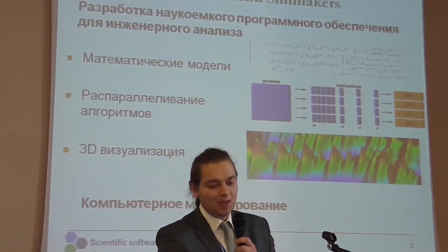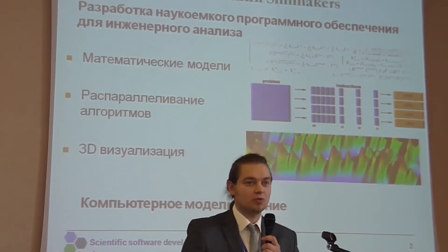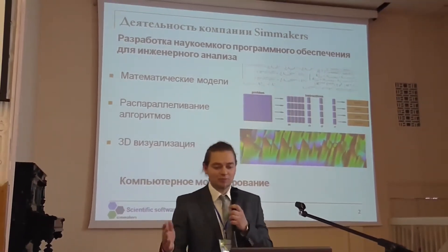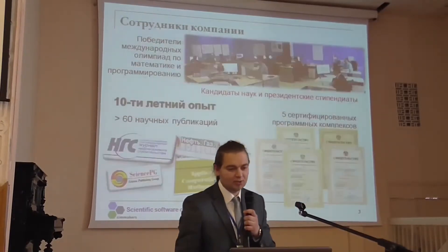Given our broad understanding of the different processes involved at both the physical and mathematical levels, we are often called upon by clients to provide specialized consultation services and lend our expertise to resolve computer modeling and simulation issues.